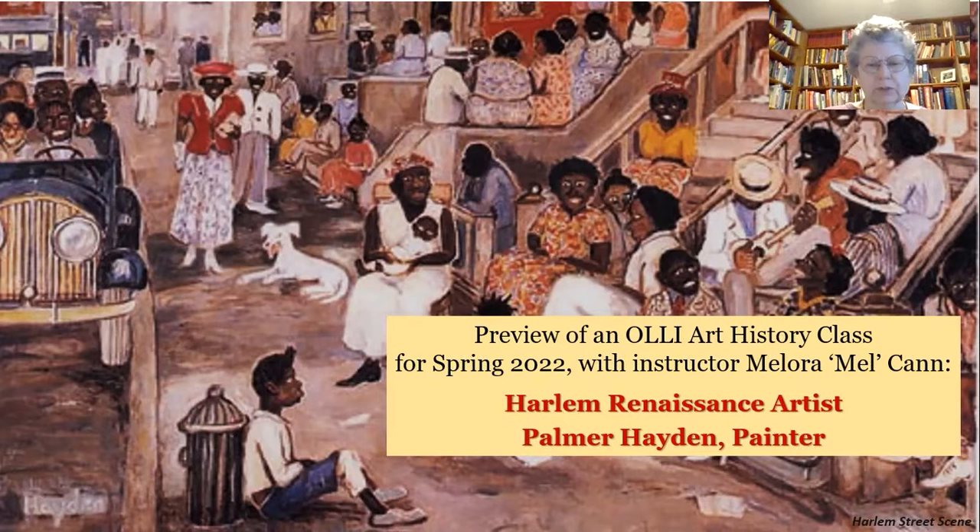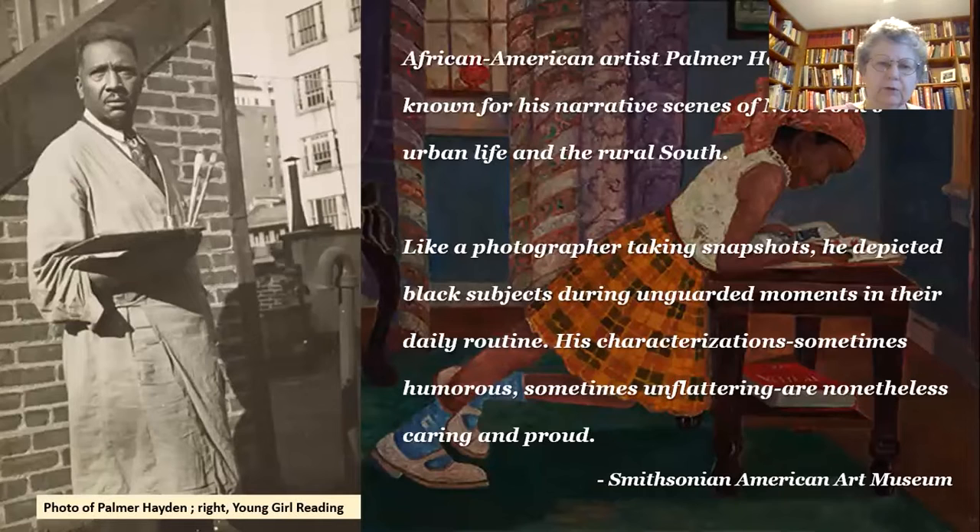Hayden is very well known for both paintings of urban life in the Harlem setting and for paintings of Black American experiences in the rural South. His pictures have a tendency to be a little more revealing than you might expect in terms of both emotion and message. And in some cases, that can be kind of startling; in other cases, it's rather charming.